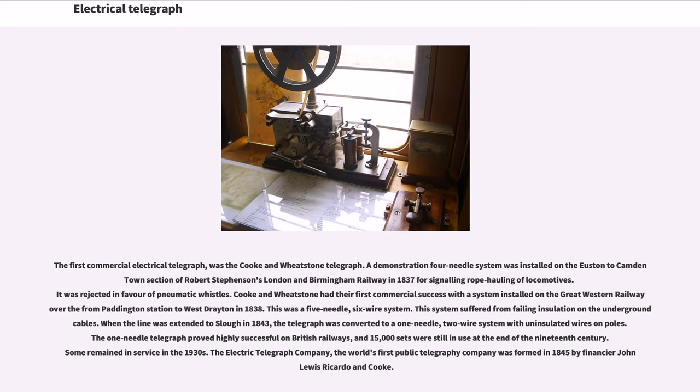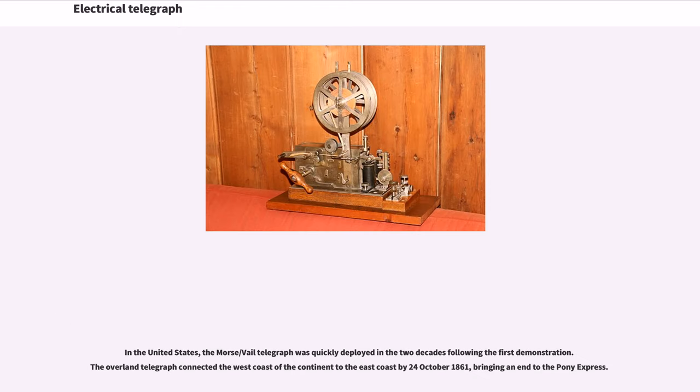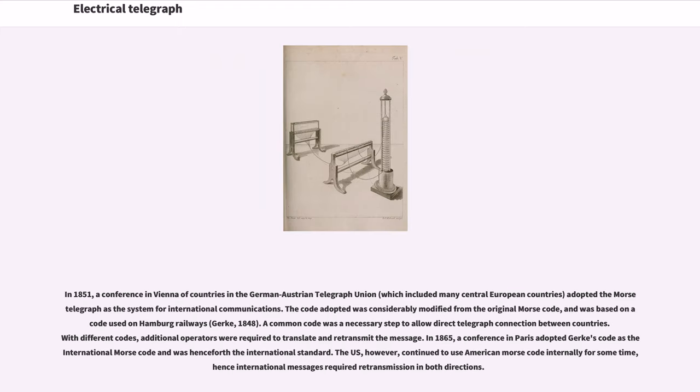The Electric Telegraph Company, the world's first public telegraphy company, was formed in 1845 by financier John Lewis Ricardo and Cooke. In the United States, the Morse-Vail telegraph was quickly deployed in the two decades following the first demonstration. The Overland Telegraph connected the west coast of the continent to the east coast by October 24, 1861, bringing an end to the Pony Express.